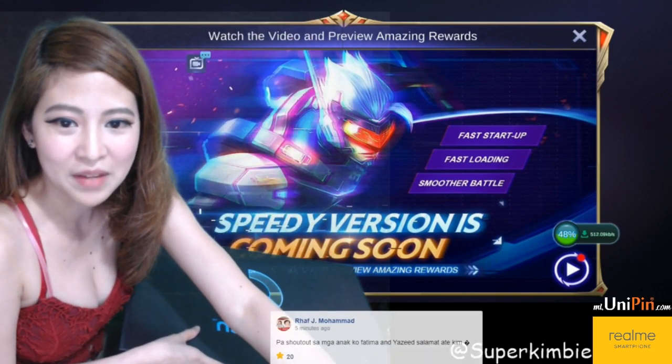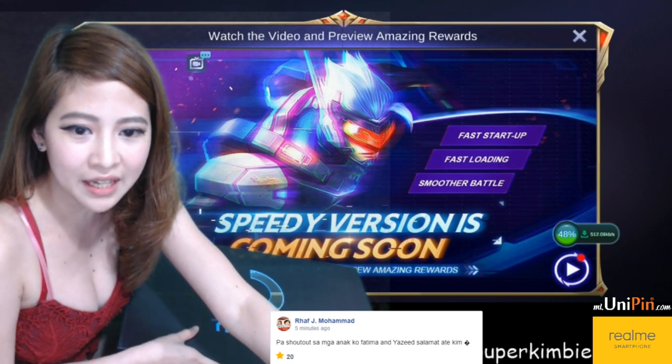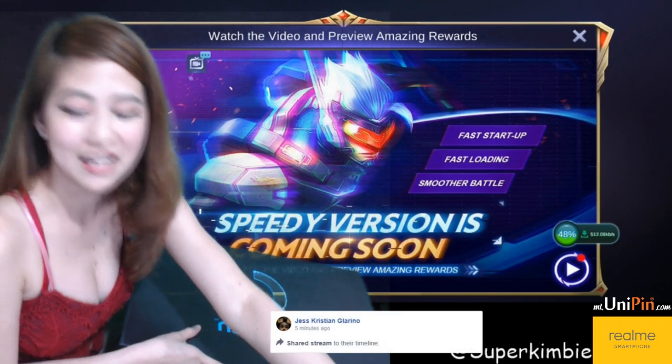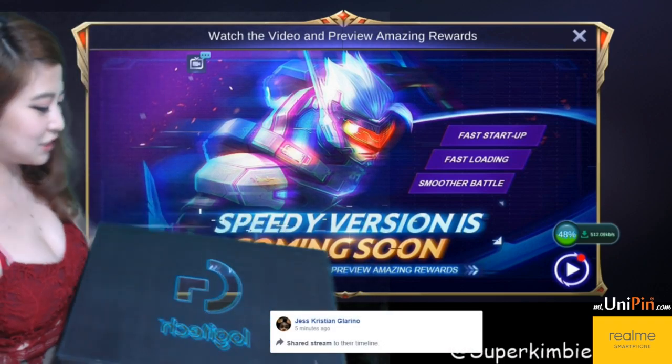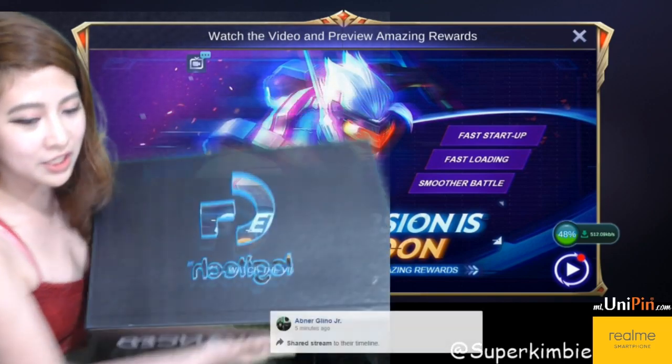Oh nalipag natin ito. Teka lang! So ito yung nakuhain natin from Logitech. So this is — medyo bigat siya — Flee Advanced from Logitech.